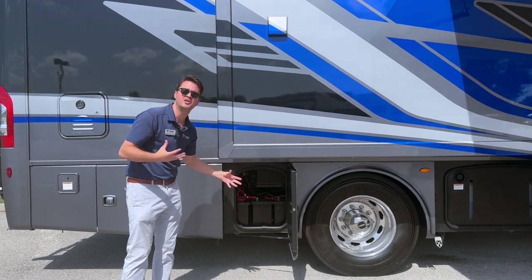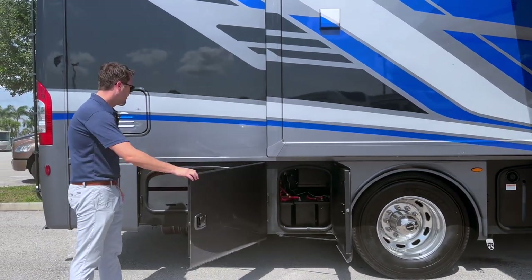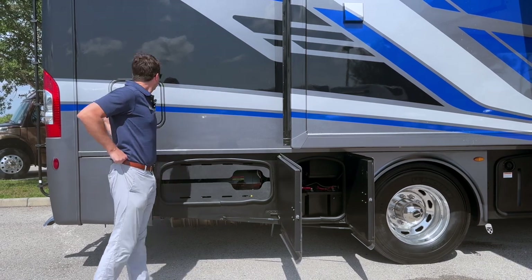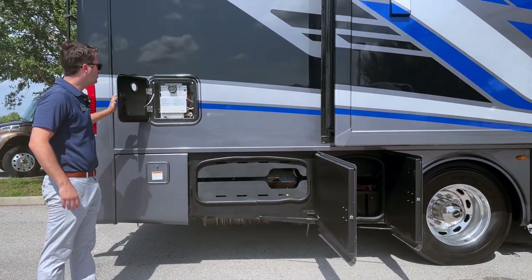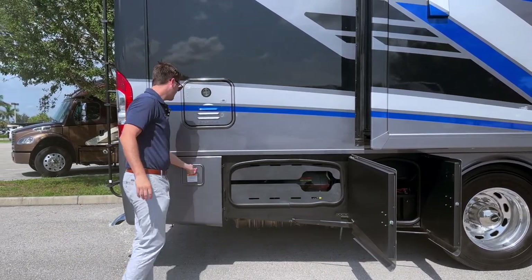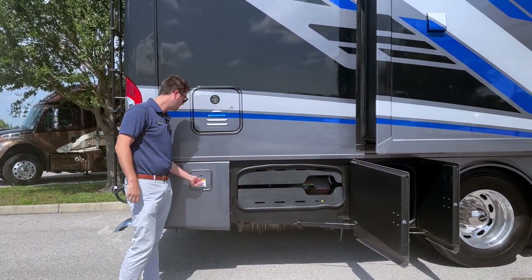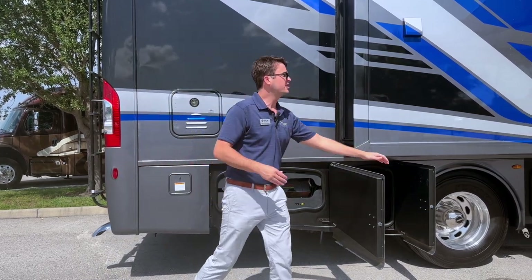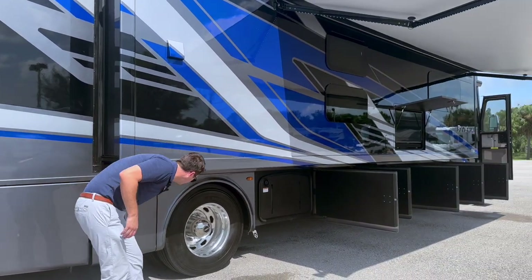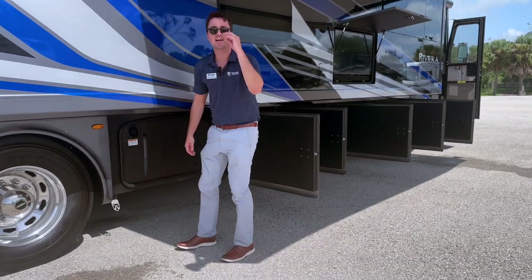Basically think of this as cleaning the power to use the appliances on the inside. Right over here are the brains of the coach — your solar controller and your Firefly controls. Over here you have your Girard tankless water heater on board, which is awesome, and then you have your exterior LP quick connect right there. So if you want to do a little grilling and chilling, you're good to go. Speaking of that, right here — this little Thor logo — you have a built-in doggy tether.